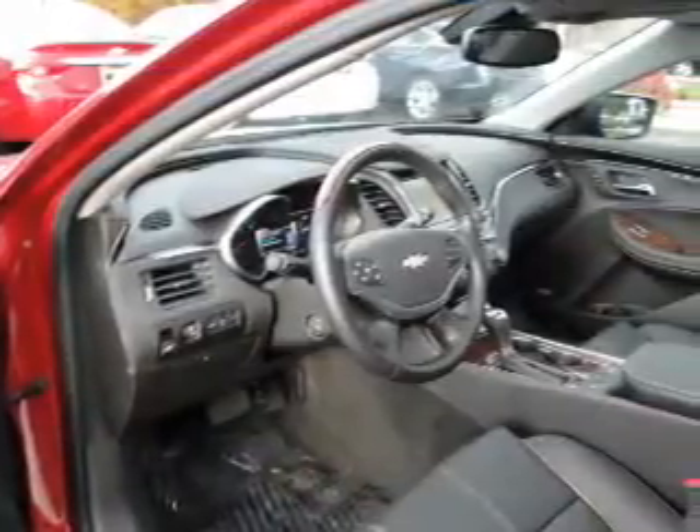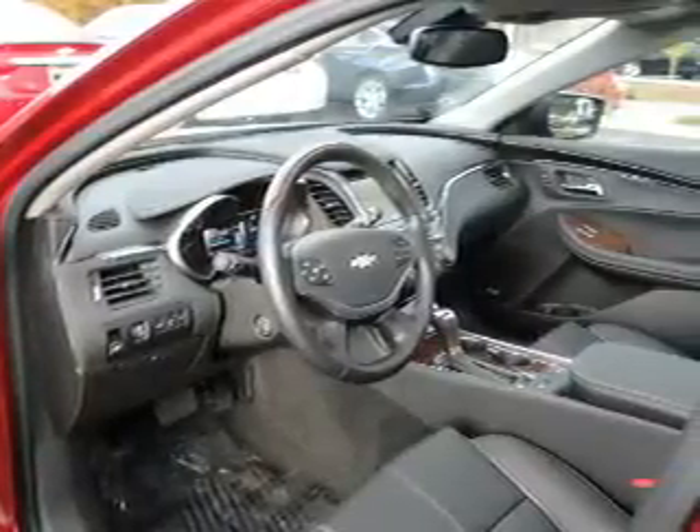Keyless entry, leather seats, power windows, cruise control, Bluetooth wireless, an AM-FM stereo, a satellite radio. Let us put you in the driver's seat today. Call or click to contact us.